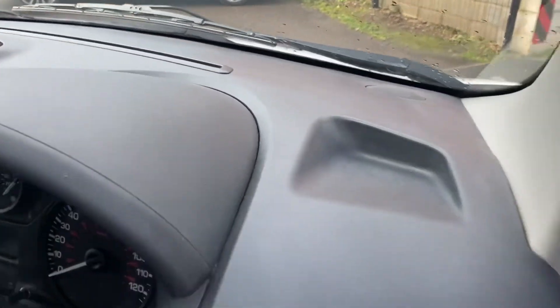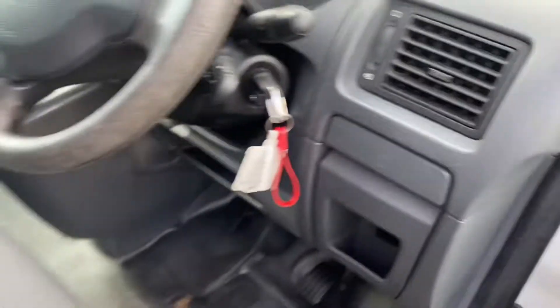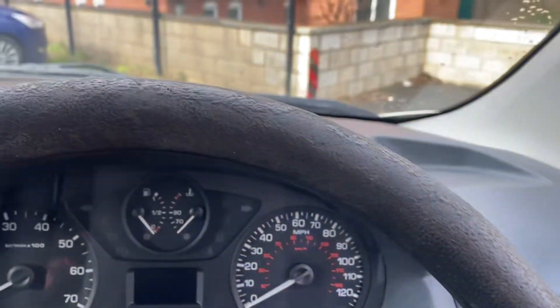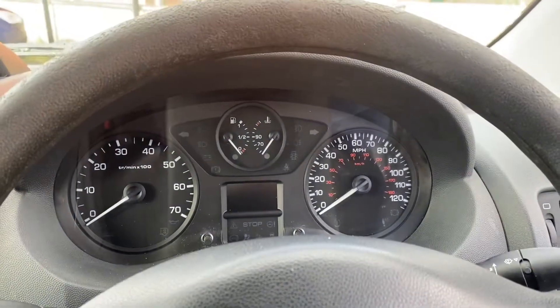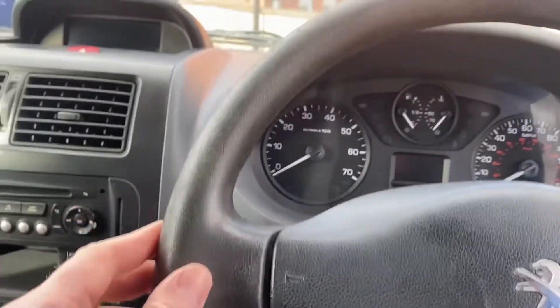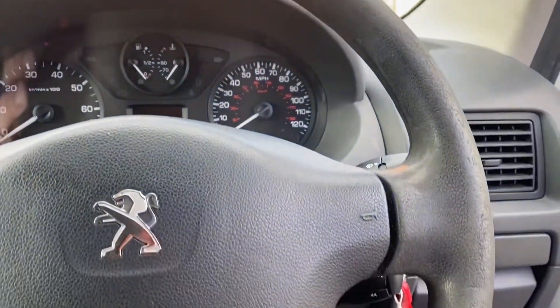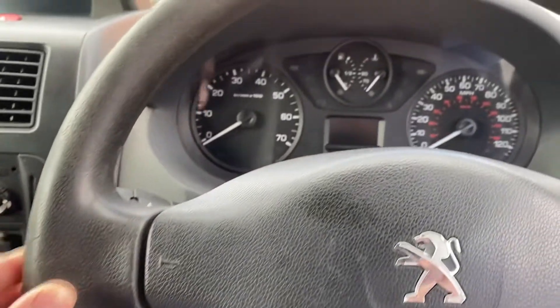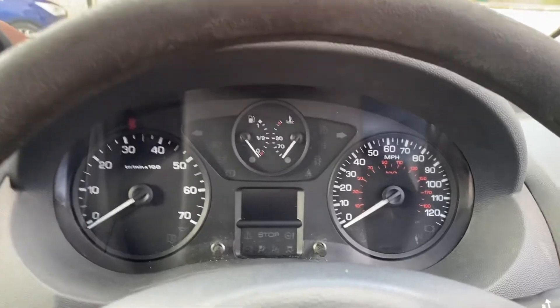Top of the dashboard, vents and steering wheel. Unfortunately there is wear on the steering wheel — it's a really common fault on these things. You'd probably be better to get yourself a steering wheel cover if it bothers you, but if it doesn't it doesn't.